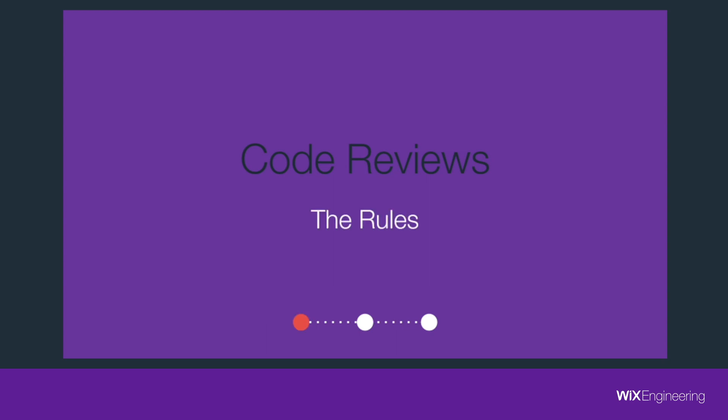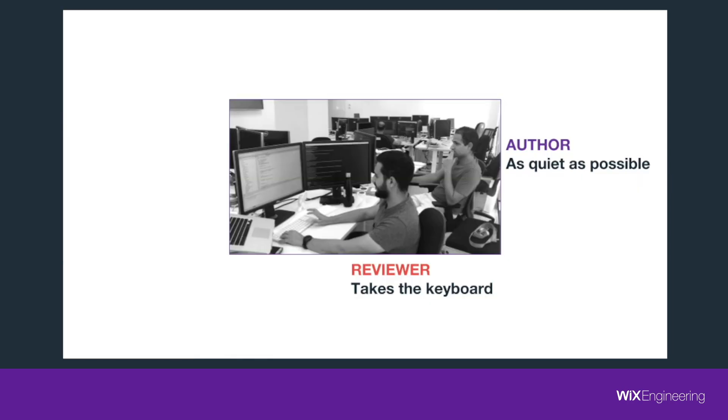Now let's start with the rules. First, I'd like you to see this photograph taken during a code review. Who do you think wrote the code? The author sits behind while the reviewer takes the keyboard, goes over the files and the code, and leaves his comments. This brings us to the first rule: the author should be as quiet as possible. Imagine this — you are doing a code review, you don't understand a piece of code, and then the author starts telling you what it's about. How can we tell that the code is readable after that happens? This is why the author should only answer questions. Never bring up information you weren't asked for.